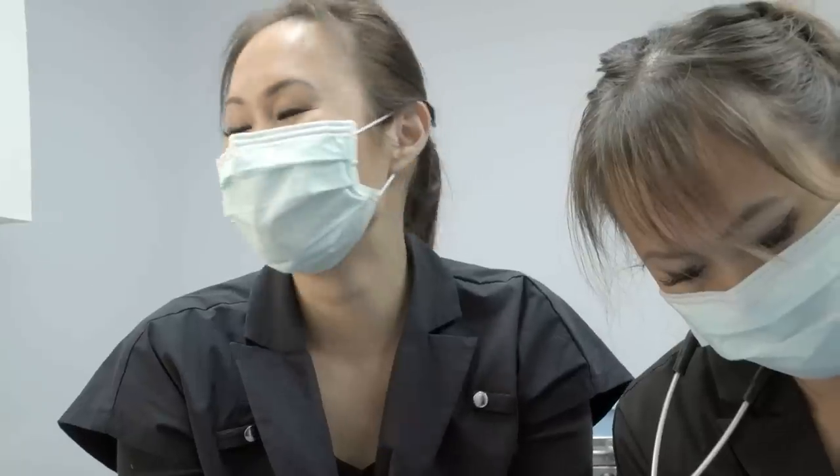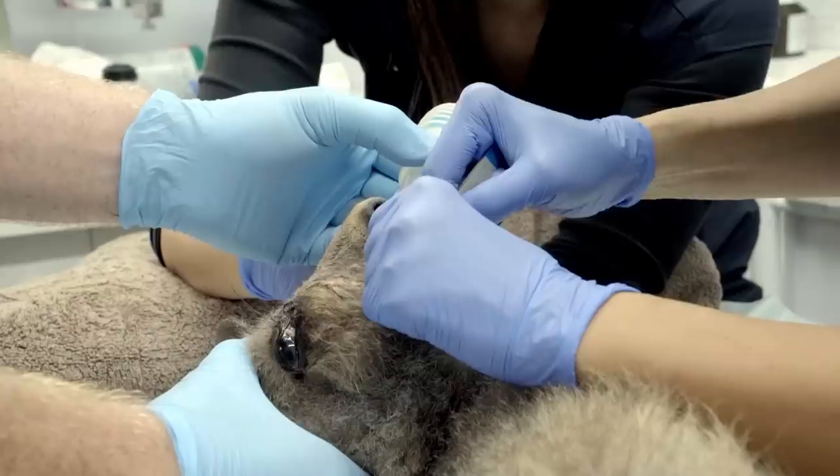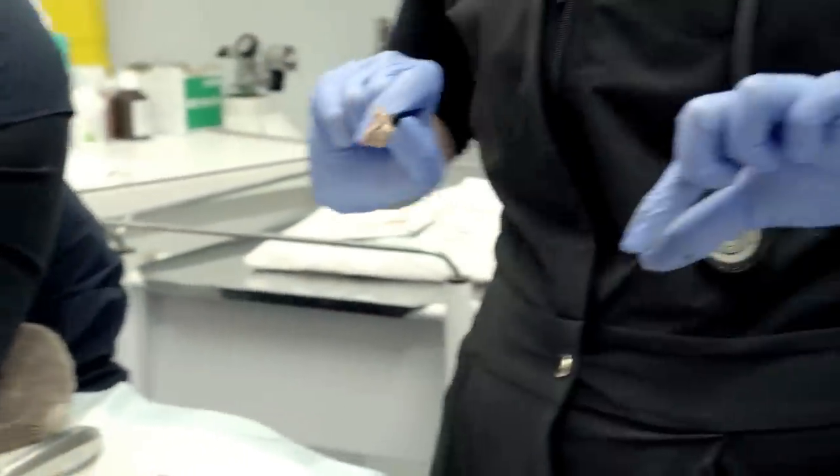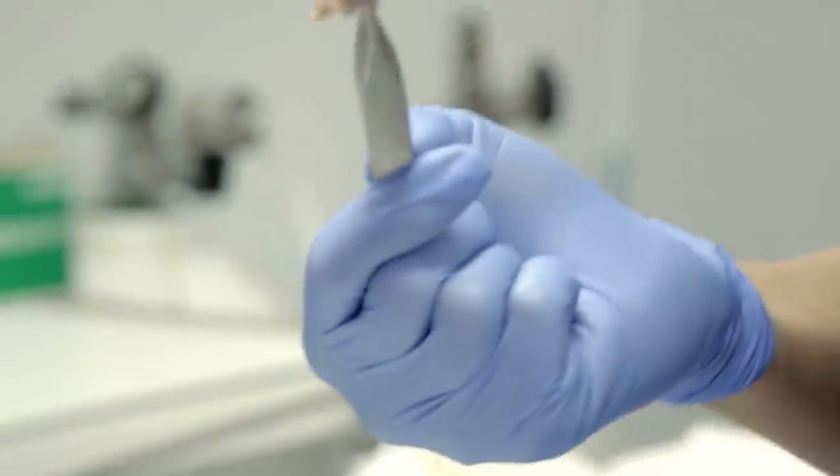I can actually stick my finger in it. Looking at how bad that infection is and the extent of it, that could seed into his blood, and once that happens he's in really, really bad trouble. He could potentially die from that.